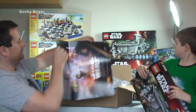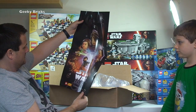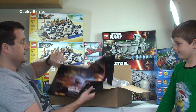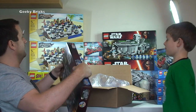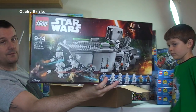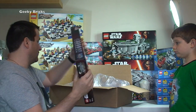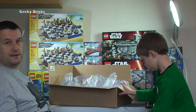We also have a second copy of the Stormtrooper Sergeant poly bag and poster — I think that was a mistake on my side, but I'll keep it as an investment. And another 75103 First Order Transporter. Let me just pause the video.